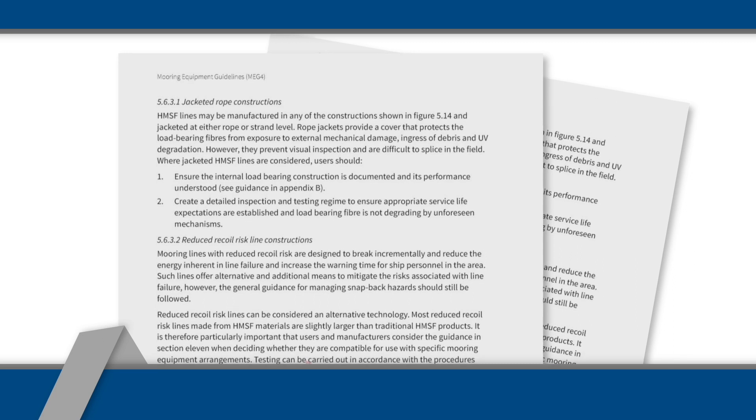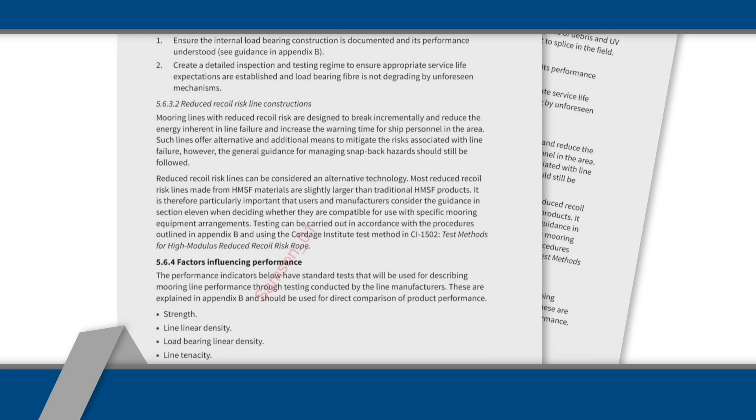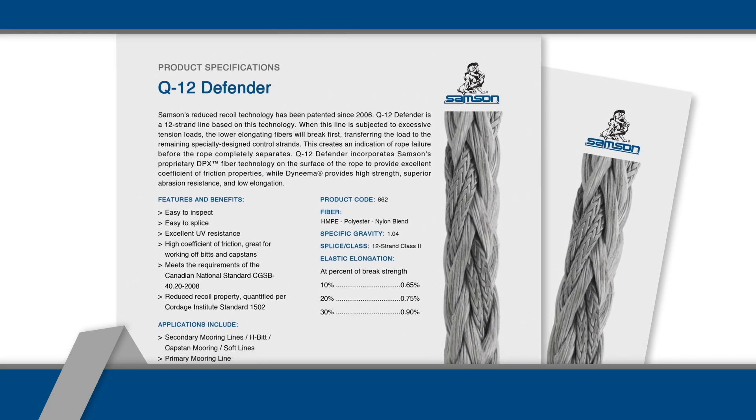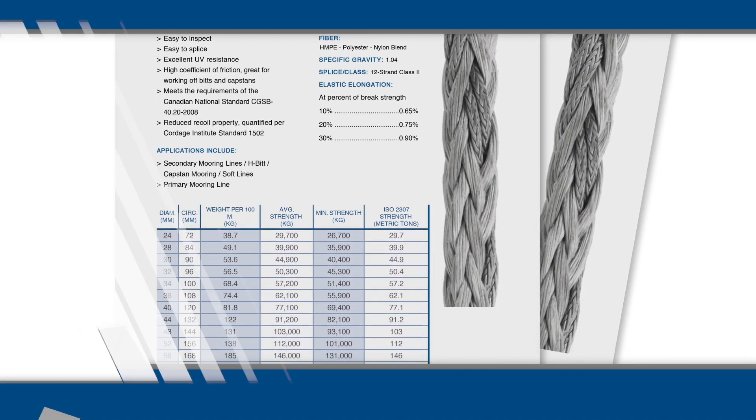Furthermore, OCIMF's MEG-4 does not provide certification for reduced recoil technologies within a rope and recommends that testing be carried out in accordance with this standard or similar such method. This test method provides a consistent calculation for defining the critical value of warning time stretch — the length of time that a recoil event will be delayed after the rupture of the first element within the rope structure. Samson's Q12 Defender has been tested in accordance with this standard, and Samson believes that all rope designs that aim to reduce this risk should be tested per this method.